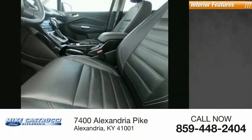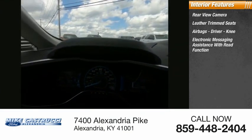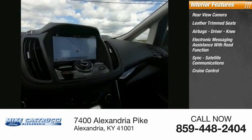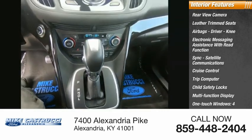Inside you'll find a rear view camera, leather trim seats, airbags including driver knee airbag, electronic messaging assistance with read function, sync, satellite communications, cruise control, trip computer, child safety locks, multi-function display, and one-touch windows — four.